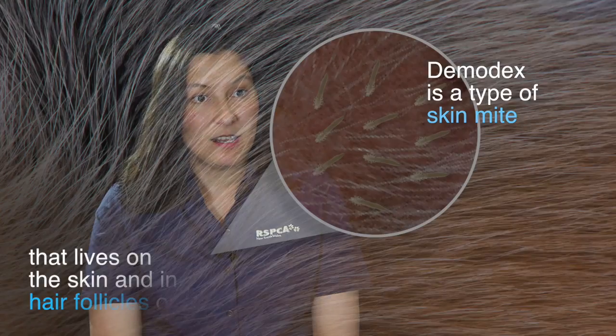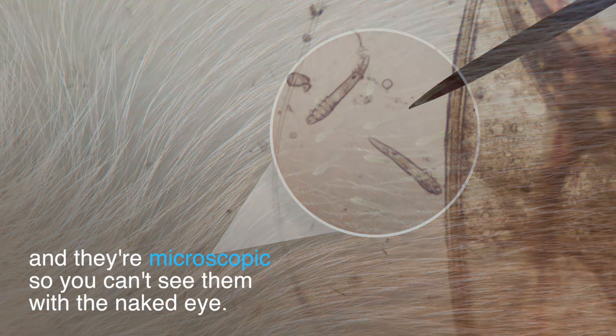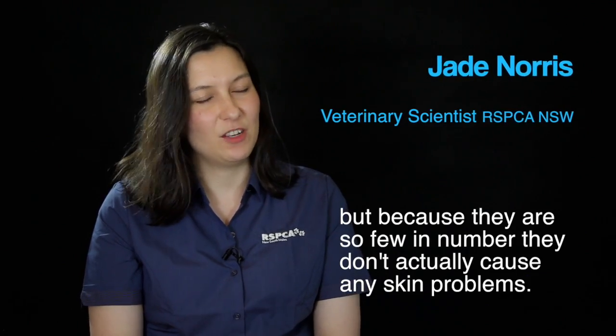Demodex is a type of skin mite that lives on the skin and in hair follicles on dogs. They're microscopic, so you can't see them with the naked eye. In a normal healthy dog you would find a few Demodex mites, but because they're so few in number, they don't actually cause any skin problems.